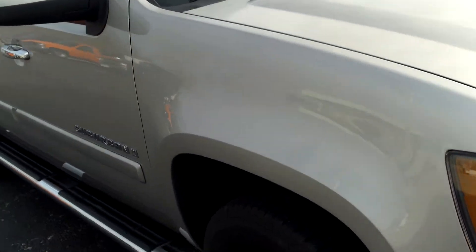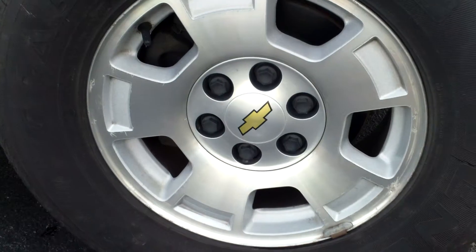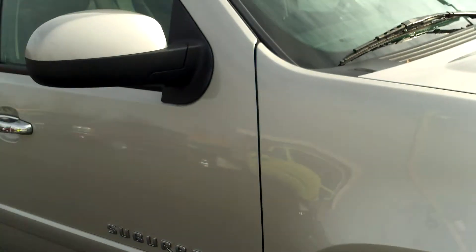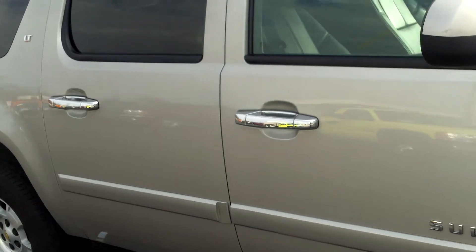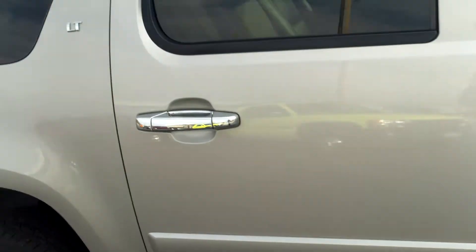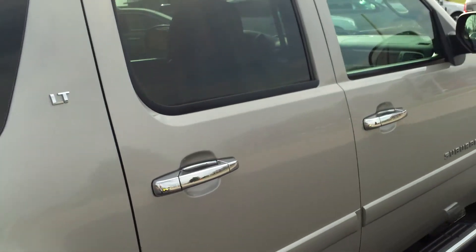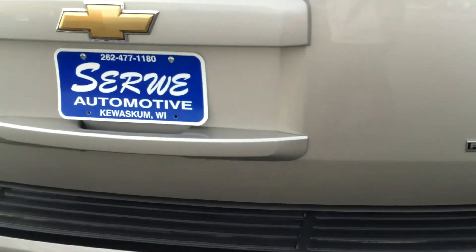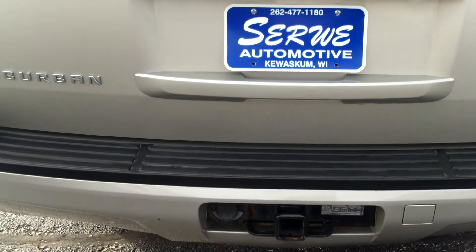The Suburban is tan in color. It comes with 17-inch alloy wheels wrapped in General tires that are almost new. As you can see, it's a very clean vehicle. It comes with chrome door handles, step tubes, tinted windows, a roof rack, E85 flex fuel, and a trailer hitch.